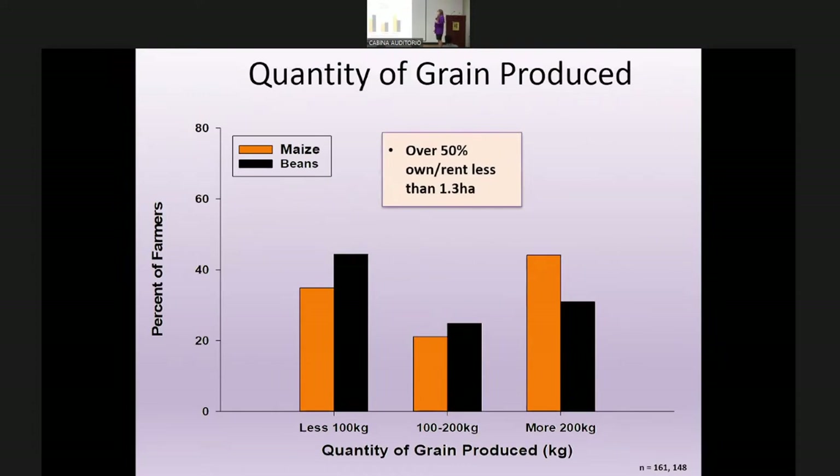Regarding quantity of grain produced: over 50% of farmers produced their crops on less than 1.3 hectares of land, which they may not even own — they might be renting it. Average production was just under 300 kg of maize and under 100 kg of beans — very small quantities, most simply used for day-to-day subsistence.